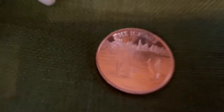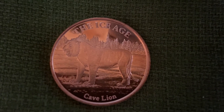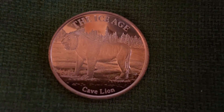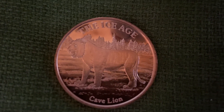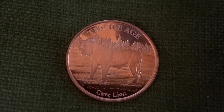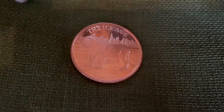And then we have the cave lion coin. It says 'Cave Lion' at the bottom and 'Ice Age' at the top. You can see the cave lion — he's standing on the flatlands. On the other side you can see the forest, a bunch of trees over there on the horizon. That's the cave lion coin.